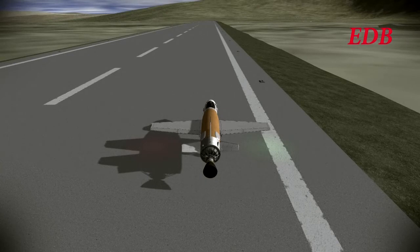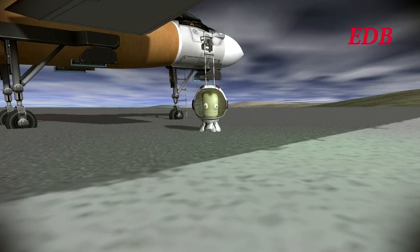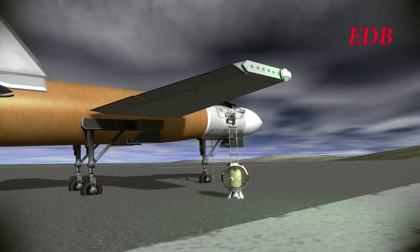We assume Chadwin will want to step out and take a few moments for the photographers. Thank you for watching this flight test of the DB-1. We hope you will join us for future flight tests in the EDB Aerospace Division. This is the EDB signing off.